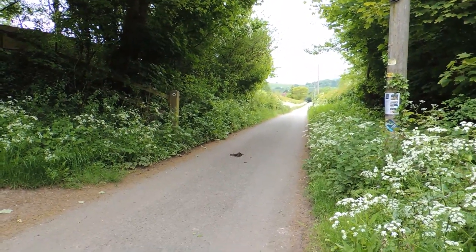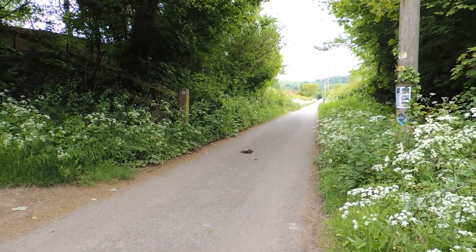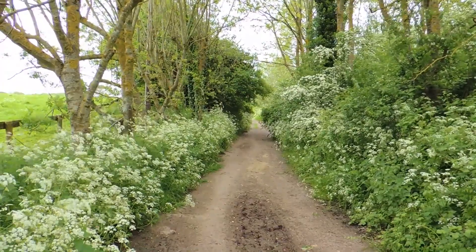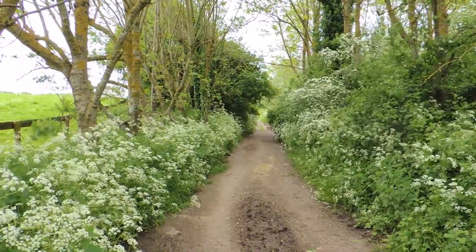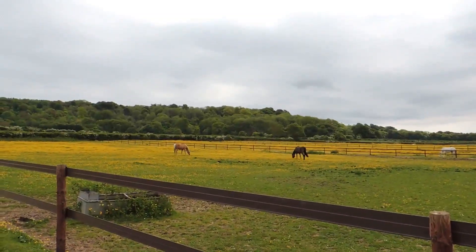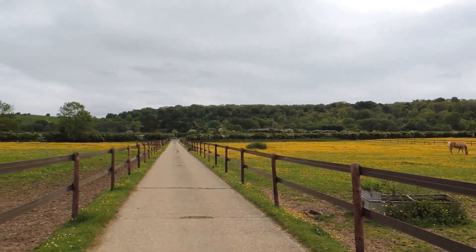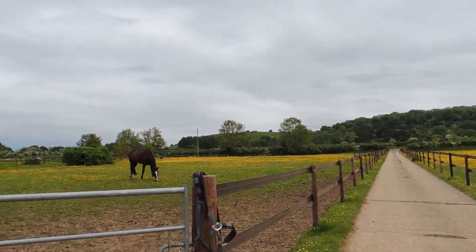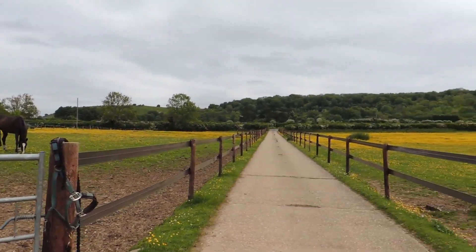We're now turning right onto this paved track. Later the path becomes more gravelly. Decent view ahead now. We're now on a concrete track, and we're coming to a road.